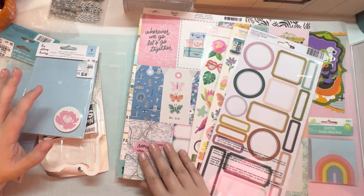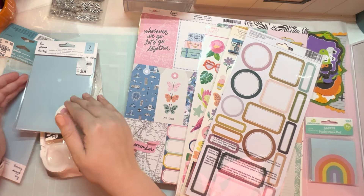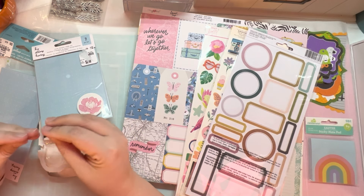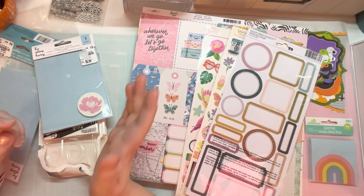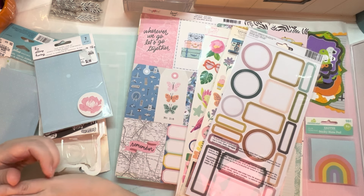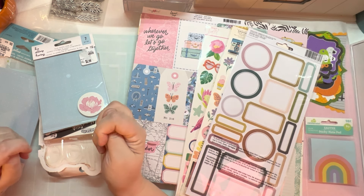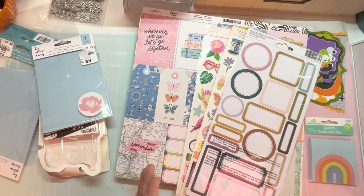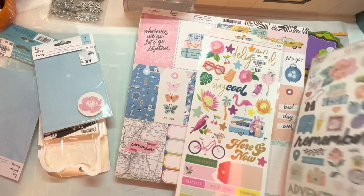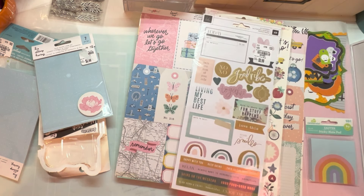Most of this is from Tuesday Morning, and based on what I've seen on YouTube and in my store, it looks like Tuesday Morning is really upping their game again. I know I just did a haul a week or two ago of just a few things that I picked up at Tuesday Morning. But I went in yesterday and their craft section was amazing — they really are beefing it back up.